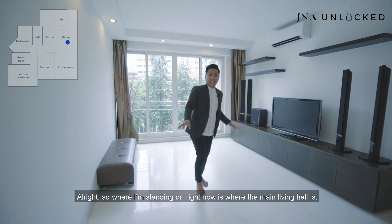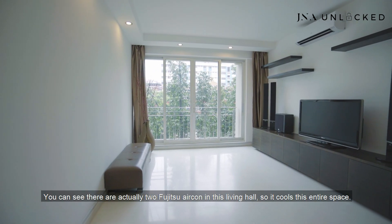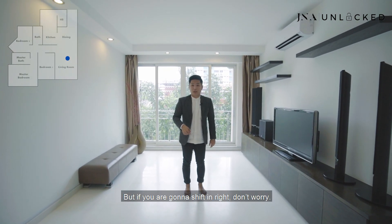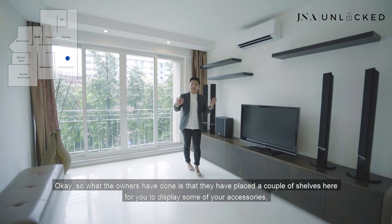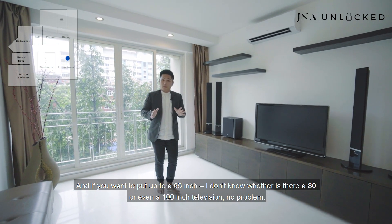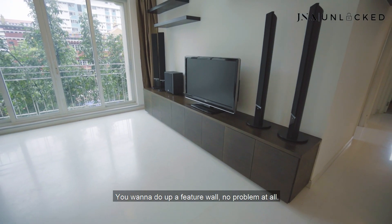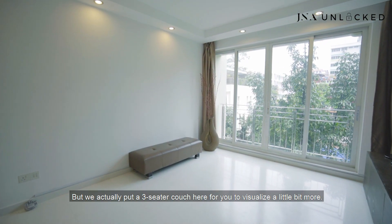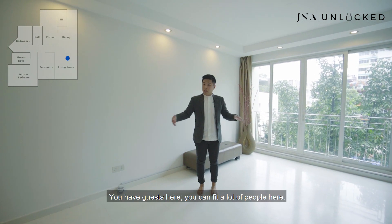Where I'm standing now is the main living hall. This space is extremely spacious. You can see there are actually two Fujitsu air-cons in this living hall to cool the entire space. What the owners have done is place a couple of shelves for you to display accessories or things you want to show off to your guests. This is where the TV console is — you can fit up to a 65-inch, 80-inch, or even a 100-inch television, no problem. You can also do a feature wall. We've placed a three-seater couch so you can visualize the space — you can easily extend it to a five or six-seater.